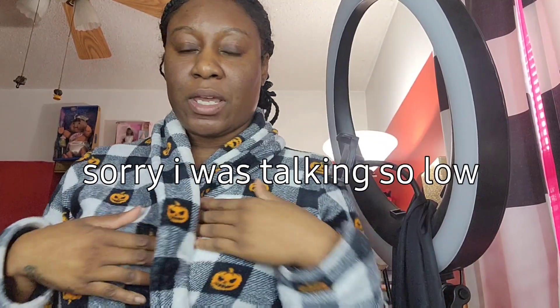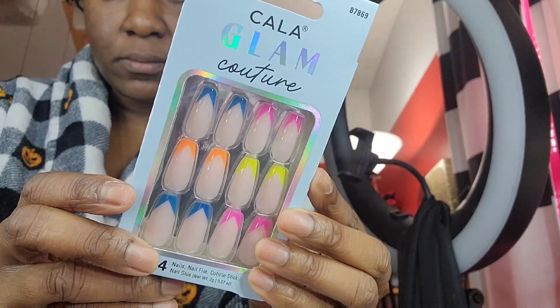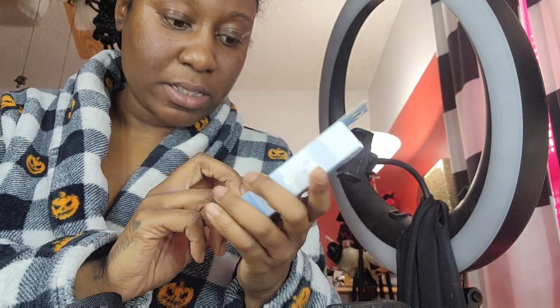Hey, my beauties! I just got home from work not too long ago and I'm about to do my nails real quick. The nails I'm going to be using are from Kala, and I think I'm going to put these on. I kind of want to do short nails since I work with kids — I don't want to be scratching them and poking them. But I do have long nails in my collection. I just stay away from them because of work, but you only live once. So I'm going to wear my nails because I bought them.